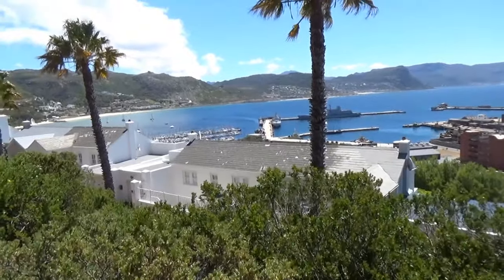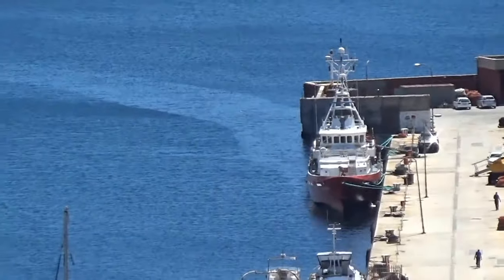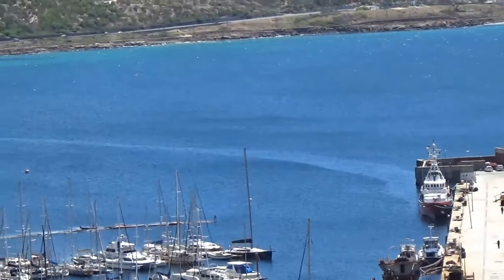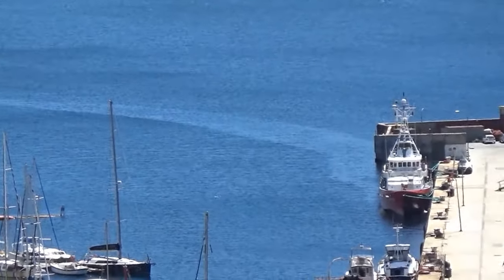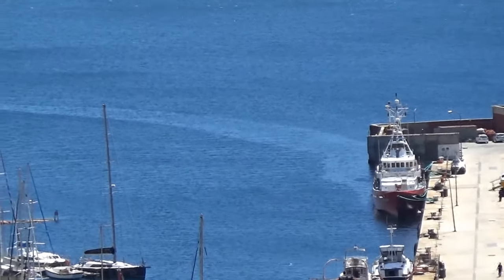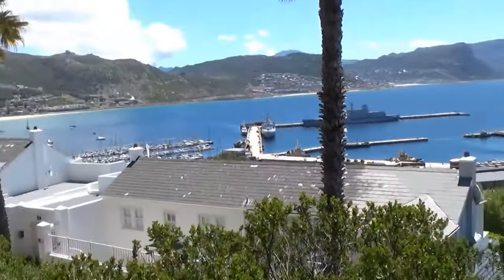Ladies and gentlemen, following the naval exercise here, it's not just an oil leak — it goes all the way down to Long Beach. What is that, ladies and gentlemen? It's another day in Africa.